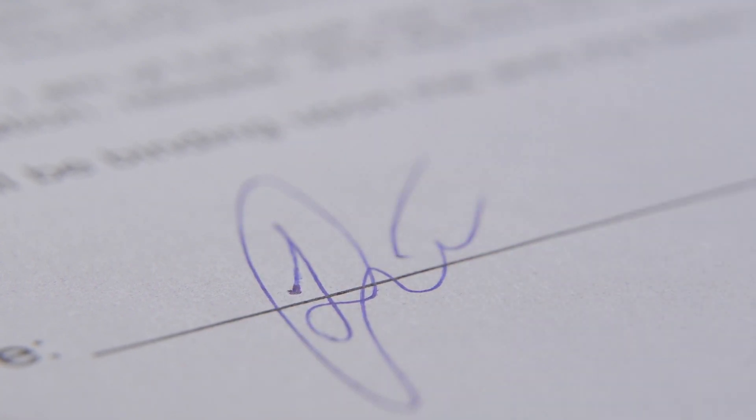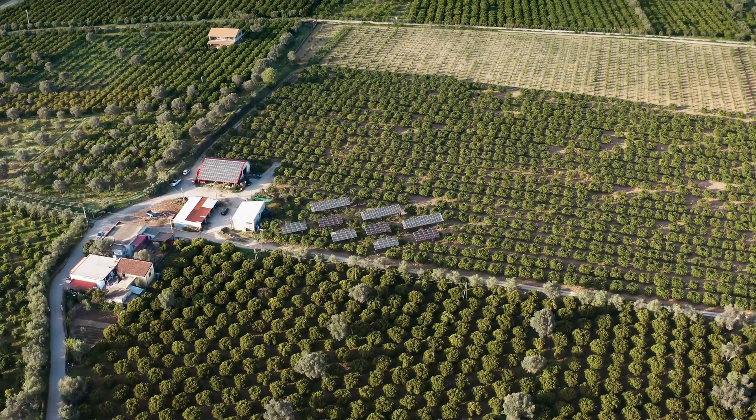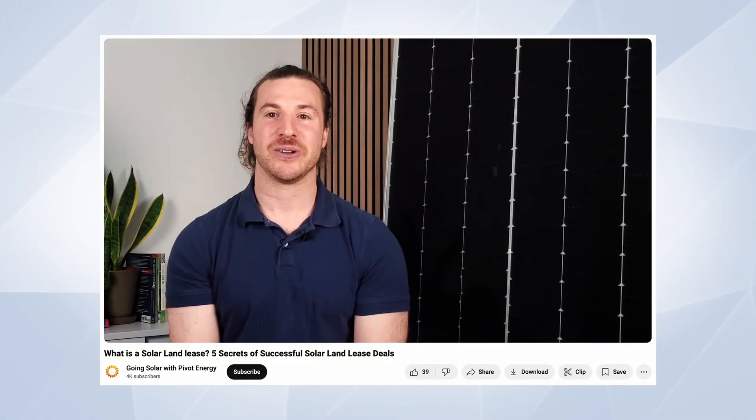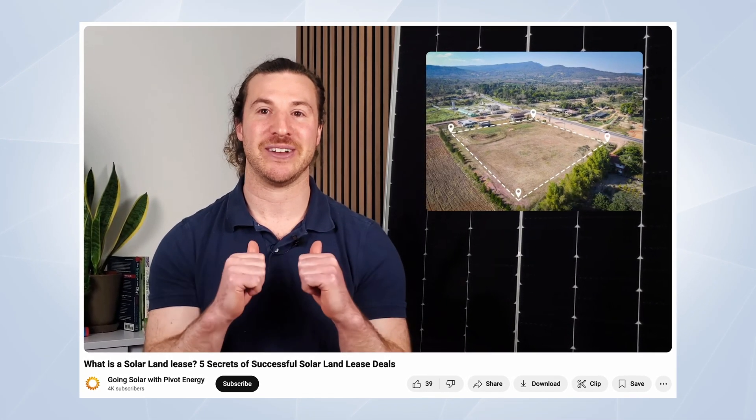Even though you're entering into a lease agreement, you retain ownership of the land. Ownership of the property simply follows the land — if you decide to sell the land or put it into a trust, whoever becomes the owner is now beholden to the terms of the lease. If you're curious about the details of a solar land lease and how it works, check out the dedicated video on that topic.